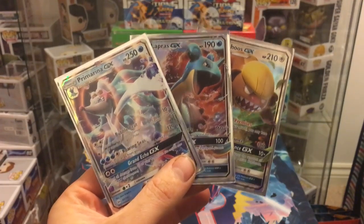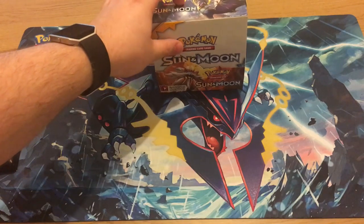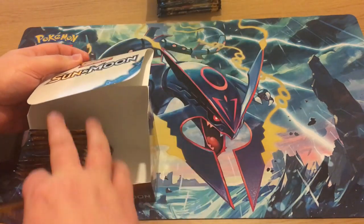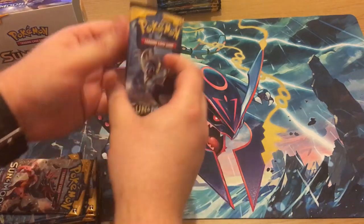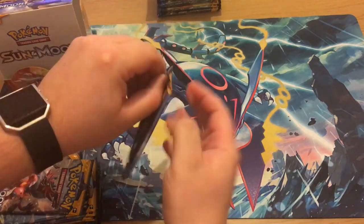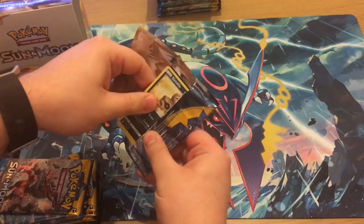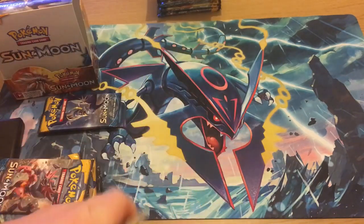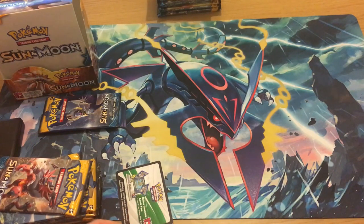What's up guys, it's Ash Ketchup back with another Pokémon opening video. Today we've got another weigh-in video. My friend Luke got a booster box and we weighed his packs, and the 16 packs we think we got something in we've decided to open on film. First pack looks like it is a white code already.